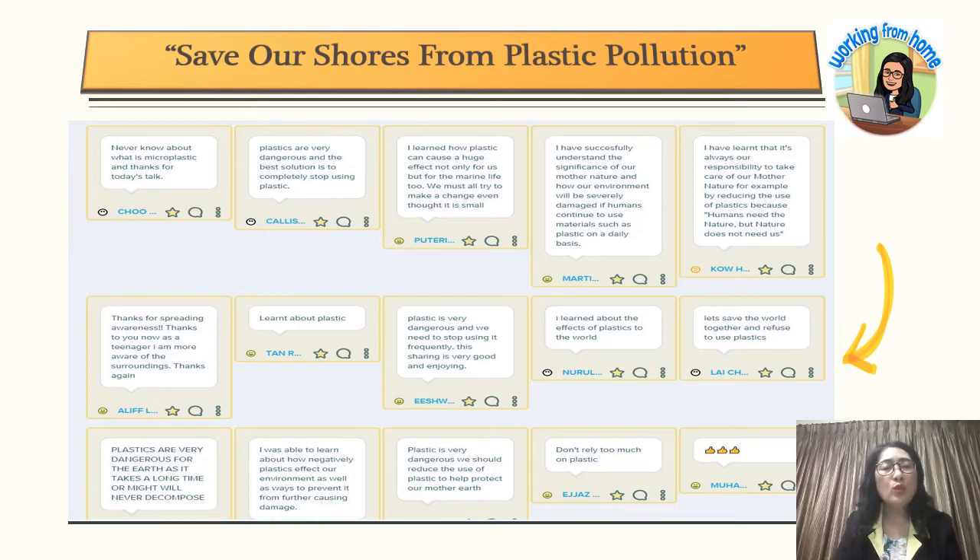This slide shows reflections from my students. Some said: 'Plastics are very dangerous and the best solution is to completely stop using plastic.' Others said they never knew about microplastics before. Another said: 'Plastic is very dangerous; we need to stop using it frequently.' One student wrote: 'I learned about the effects of plastic on the world — let's save the world together and refuse to use plastics.' Another said: 'Don't rely too much on plastic.' We can see that positive changes and values are already being inculcated in their lives.